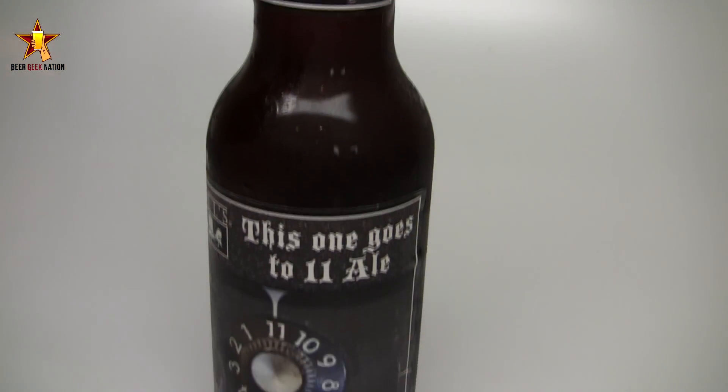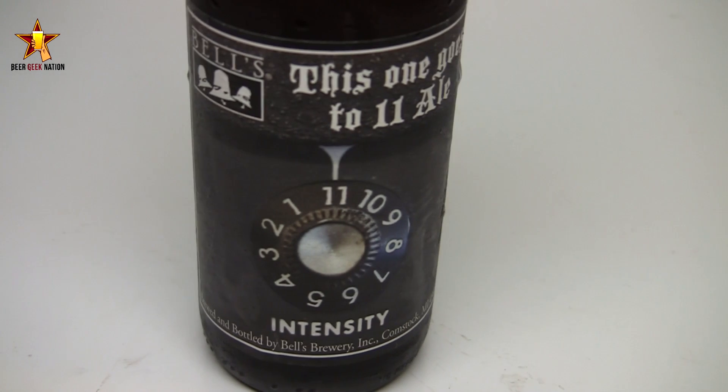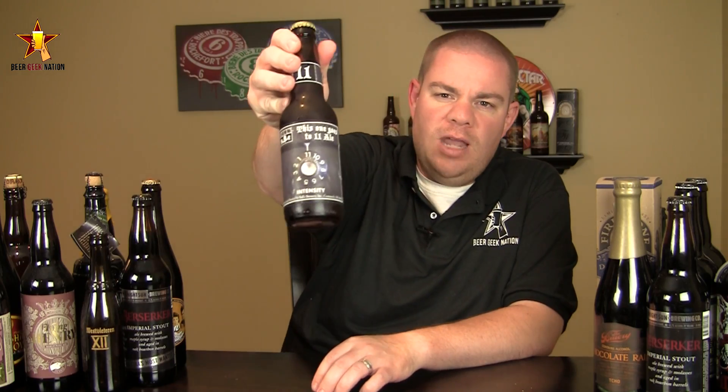This one is 'This One Goes to 11 Ale' at 11% alcohol by volume — an imperial style red ale. This one was brewed to commemorate their 11,000th batch. As you guys know, they used to do those batch series. They stopped doing them — they stopped on 10,000 — but they did one for 11,000. So let me get it into a glass so you guys know how it smells, tastes, and I'll give you the final verdict on the Bell's 'This One Goes to 11 Ale.'